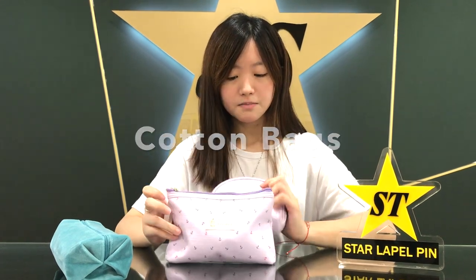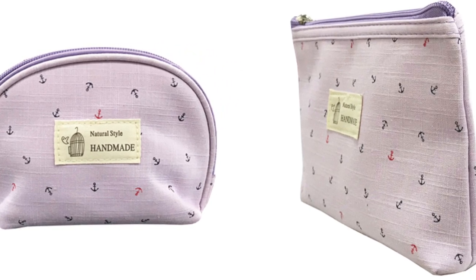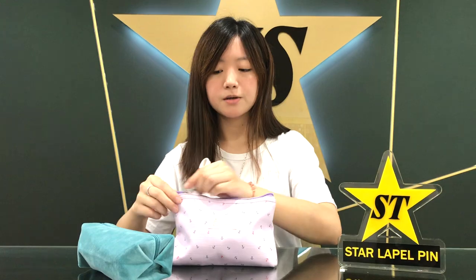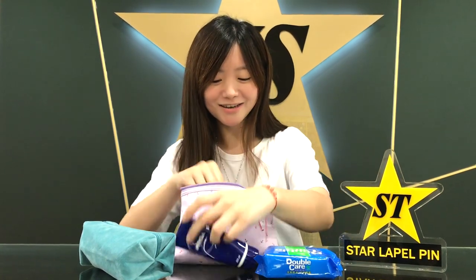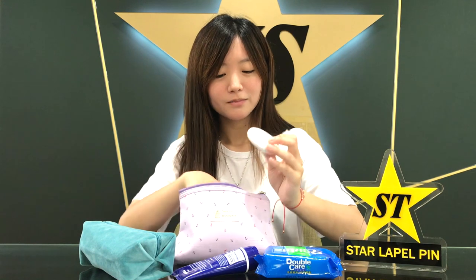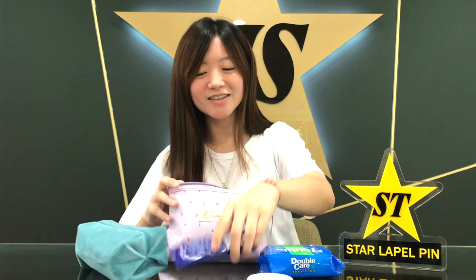And these two are cotton bags. Cotton bags and velvet pouches are perfect for organizing your small items. For example, here I have some wet tissues, a lotion, a mirror, a hair tie, and a gift from my boyfriend. So they are great for storing small items. We can also customize the shape and sizes to your desire.